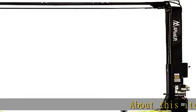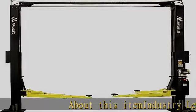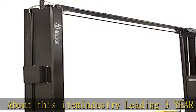About this item: industry leading 3-year warranty for all parts, an additional $499 value.